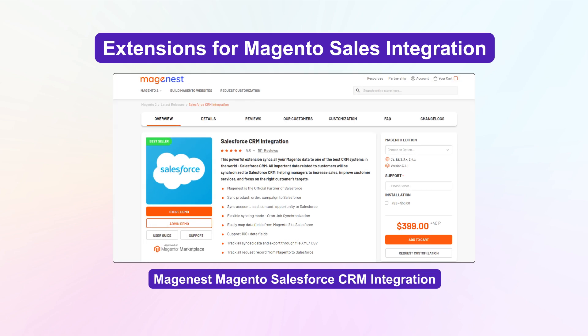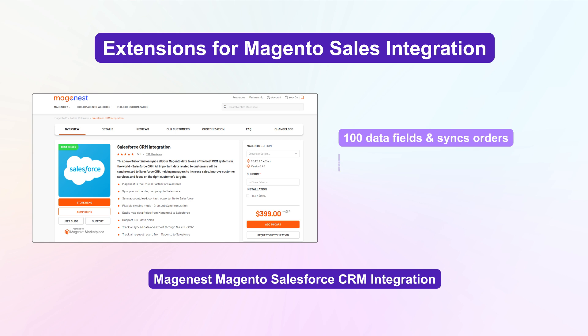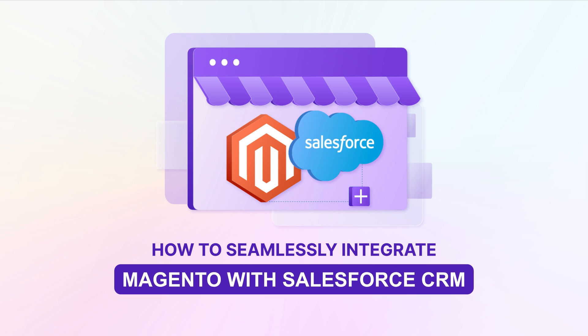MageNest Magento Salesforce CRM integration supports over 100 data fields and syncs orders, products, campaigns, accounts, leads, and opportunities. We hope you found our overview of Magento Salesforce integration insightful.